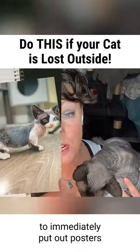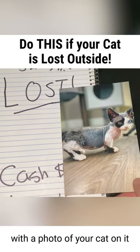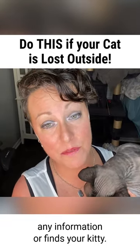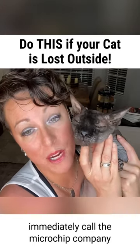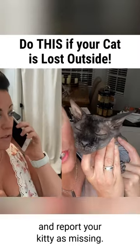It's also a great idea to immediately put out posters with a photo of your cat on it and offer a cash reward if anybody has any information or finds your kitty. If your pet has a microchip, be sure to immediately call the microchip company and report your kitty as missing.